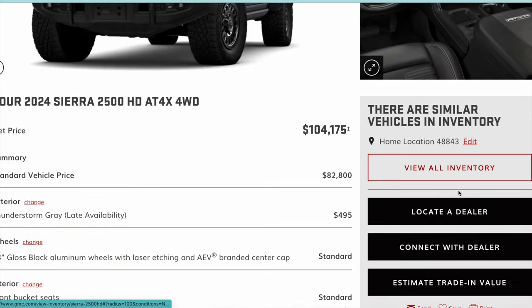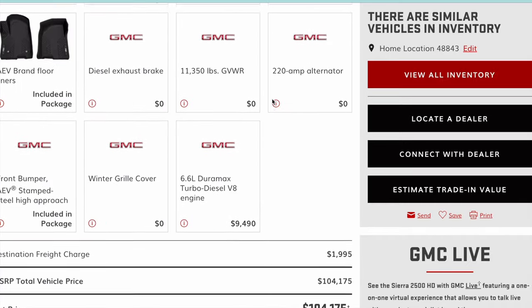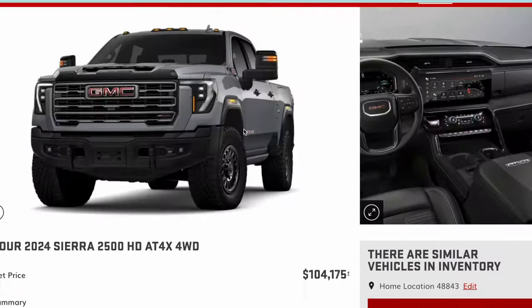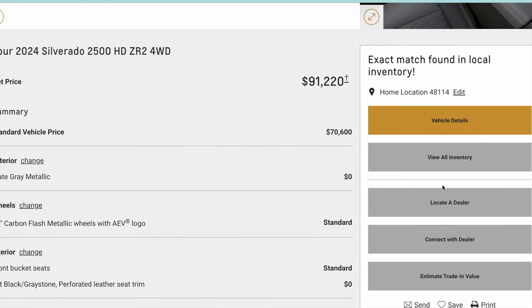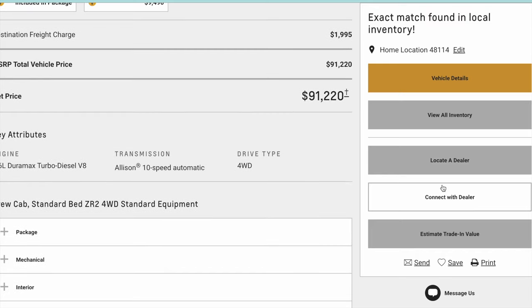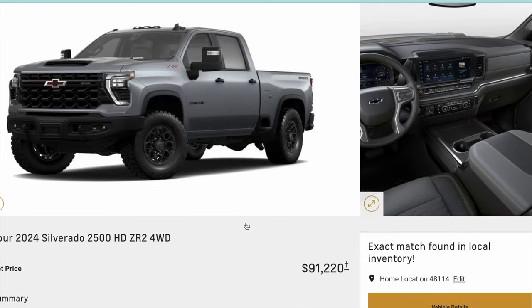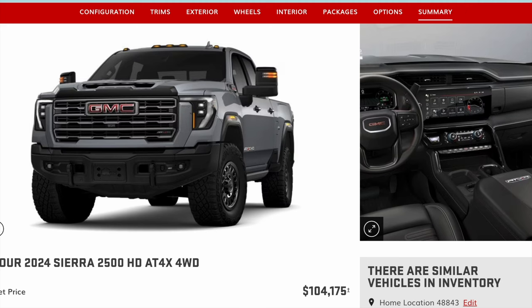Here's the summary, and this is where it gets really interesting. The total comes to $104,175 for the GMC. Now compare that to the ZR2 Bison — that's $13,000 more to buy the GMC AT4X over the ZR2 Bison, both in AEV editions. Do I like the AT4X more than the Silverado? I do. But I'm not sure it's worth $13,000. I'm going to look into this more and see if I can figure out why the Sierra is almost 13 percent more expensive.